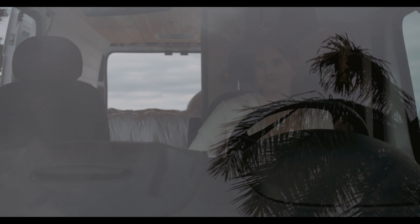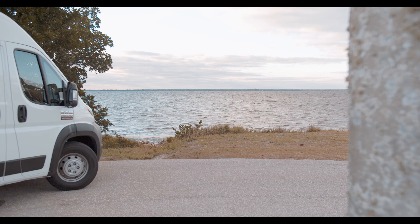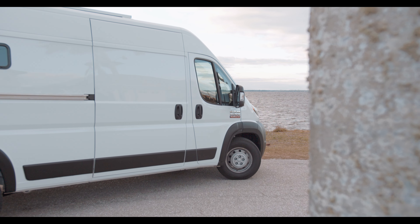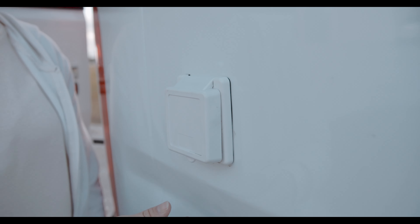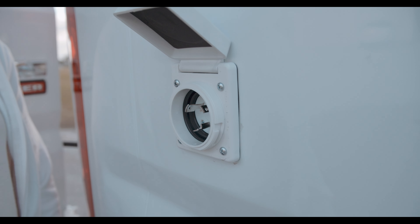There are two other ways to charge your batteries if you do not have sunlight. The first is via the engine alternator — with the flip of a switch, your electrical system can charge your house battery while you're traveling to your next destination. This van is also equipped with a 30 amp shore power plug that charges the battery at campgrounds with 30 amp electrical service via the inverter.